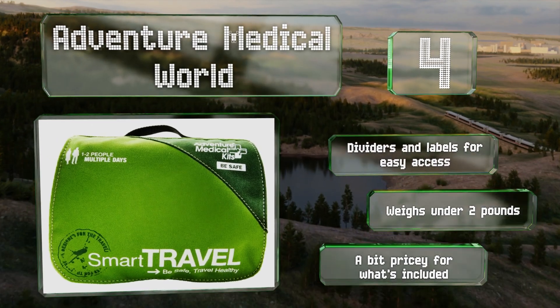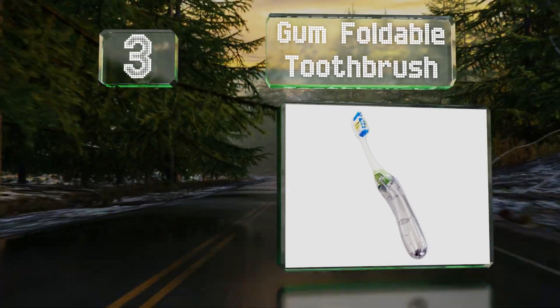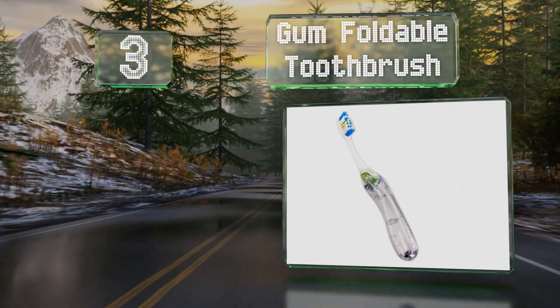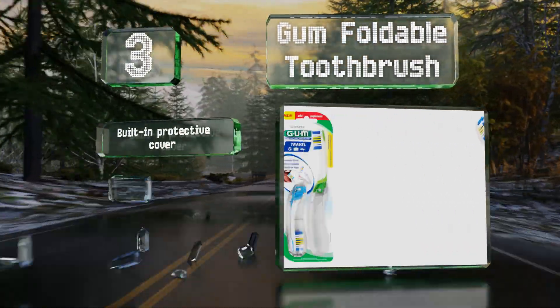Nearing the top of our list at number three, if you've got a GUM foldable toothbrush with you, you can meet clients or greet in-laws without worrying about bad breath. It features a built-in protective cover, antimicrobial bristles, and a handy tongue cleaner.